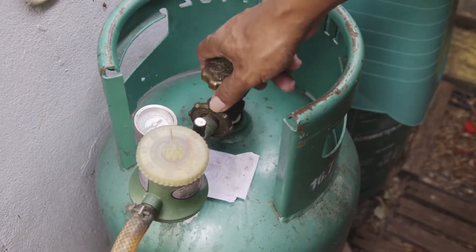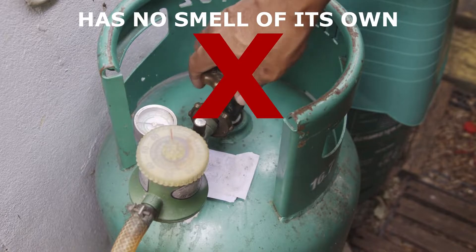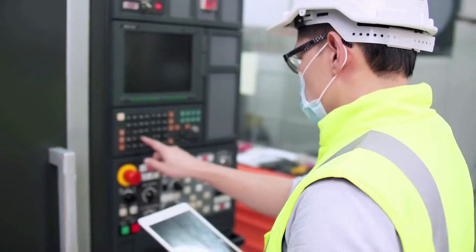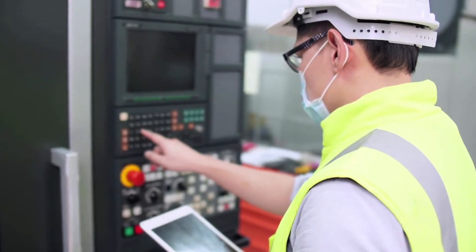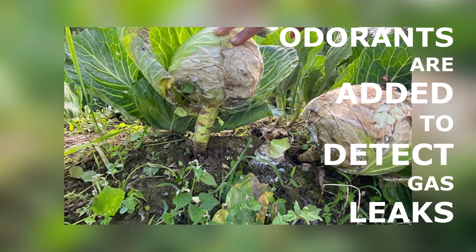But interestingly, LPG or liquefied petroleum gas is odorless — it has no smell. But then what is it that we actually sniff and detect a leakage? For many decades, the gas fuel industry has added odorants to make LPG smell like rotten cabbage, so that people can detect gas leaks easily with their noses.